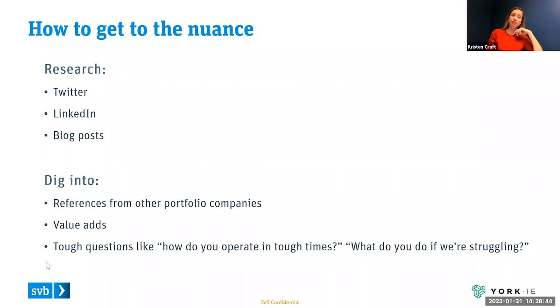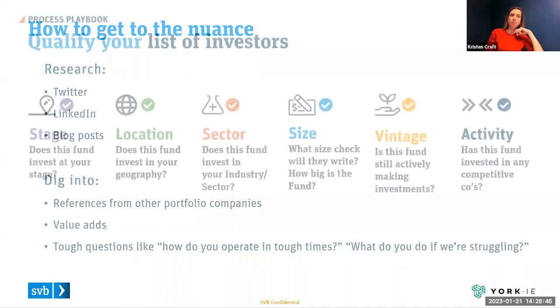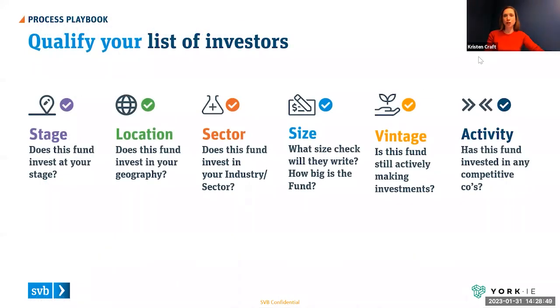Kristen: A few table stakes items to keep in mind as you're thinking about qualifying investors — think of this as a sales funnel. You want to make sure you're checking the box on each of these pieces as you do your research. Ideally build a spreadsheet and go through it line by line, getting really specific and diligent about alignment with investors on all of these parameters, in addition to those more nuanced pieces.